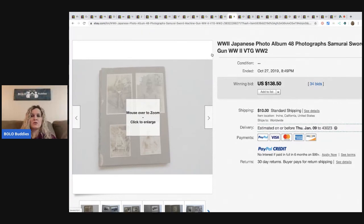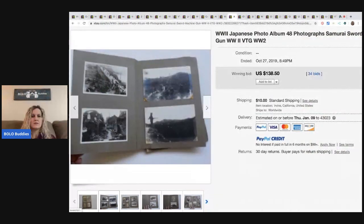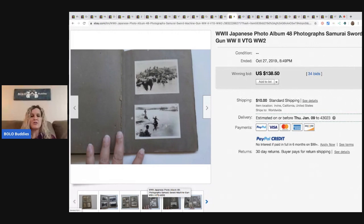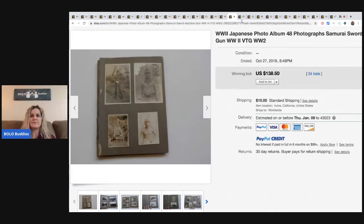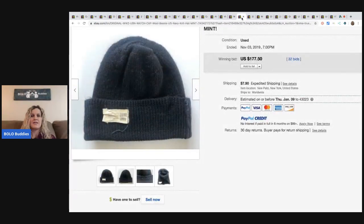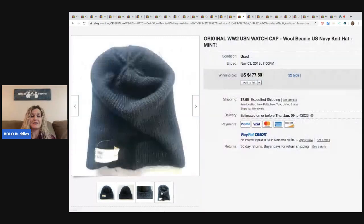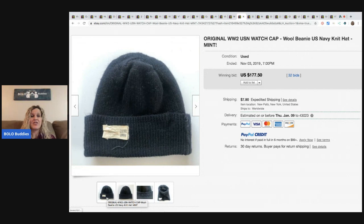This is a World War II Japanese photo album with 48 photographs. This sold for $138.50 with 34 bids. This is a good one — the original World War II watch cap, U.S. watch cap. It's a beanie, guys. The beanie sold for $177.50 with 32 bids and the buyer paid shipping.